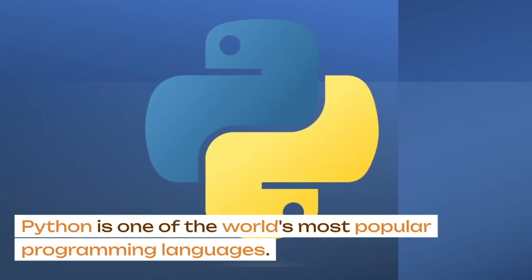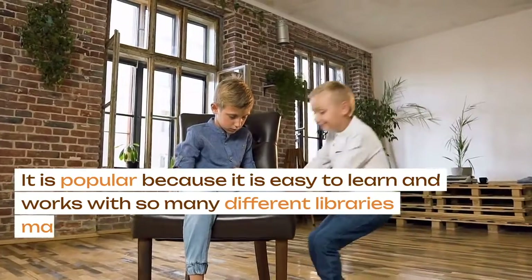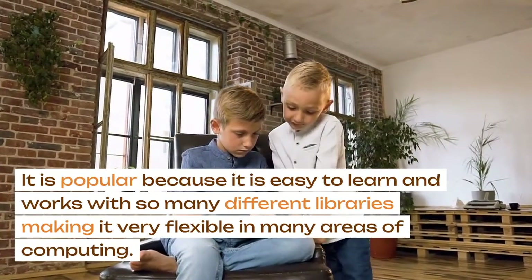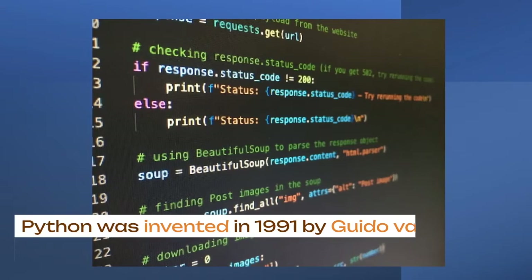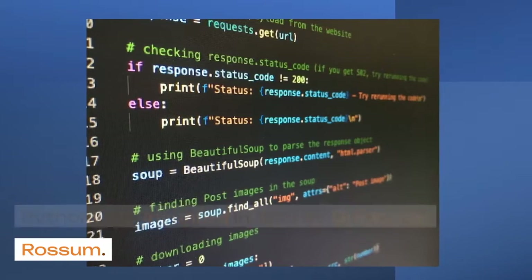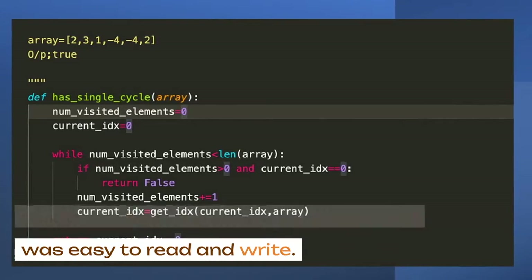Python is one of the world's most popular programming languages. It is popular because it is easy to learn and works with so many different libraries, making it very flexible in many areas of computing. Python was invented in 1991 by Guido Van Rossum. Guido wanted to create a language that was easy to read and write.